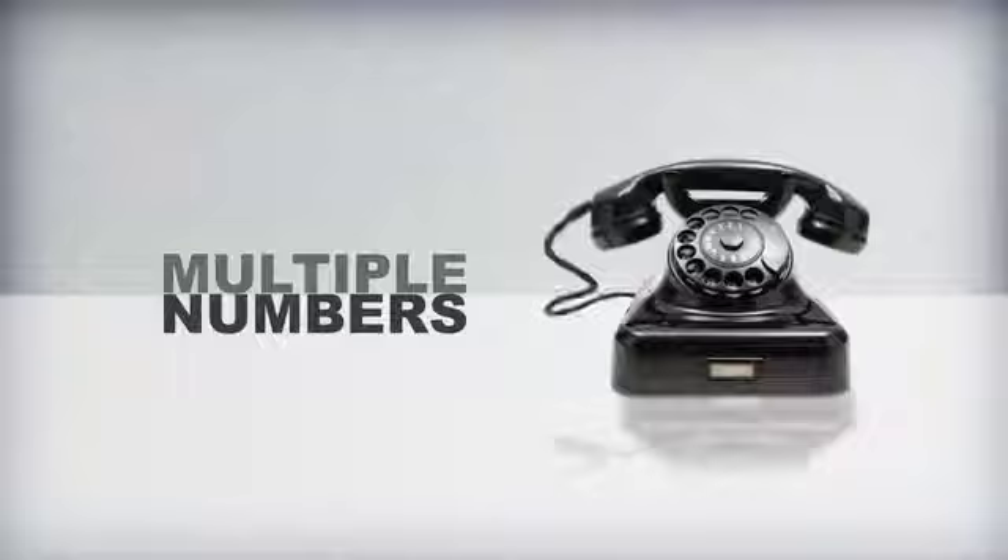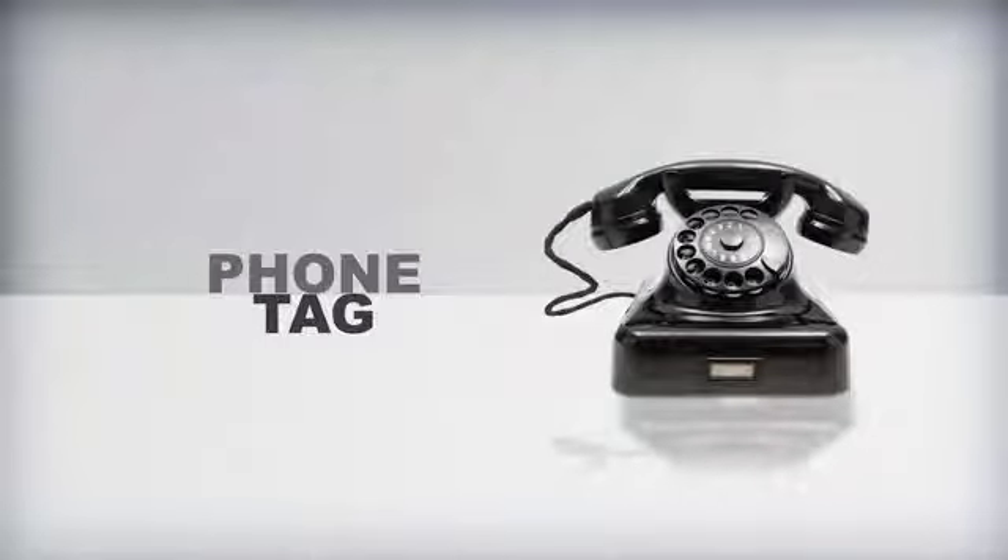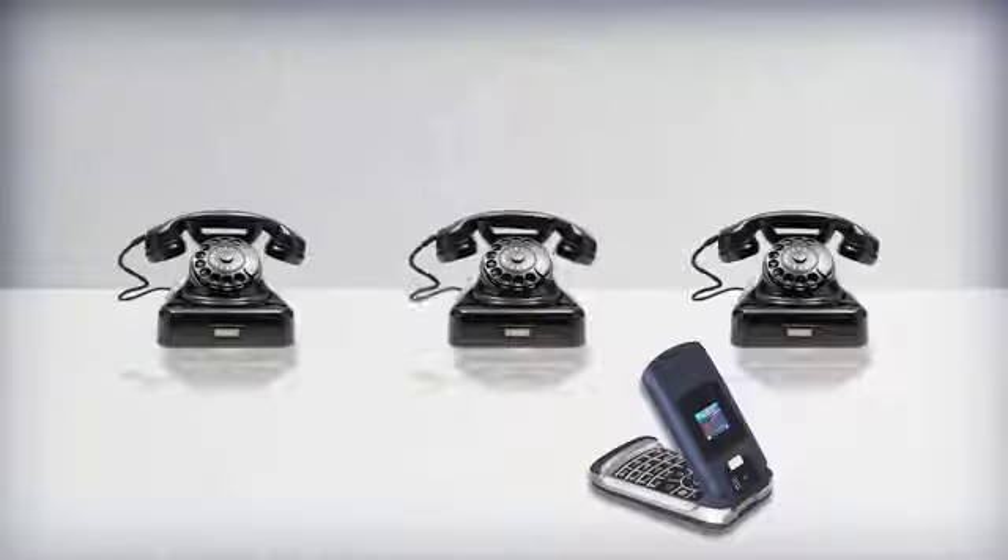In the past, being away from your desk meant missing calls, having multiple numbers and wasting time playing phone tag with frustrated colleagues and customers. Today, you may even experience the complete opposite – too many phones and devices.